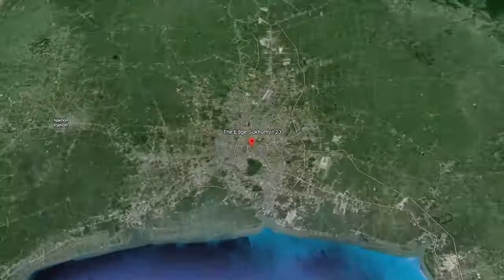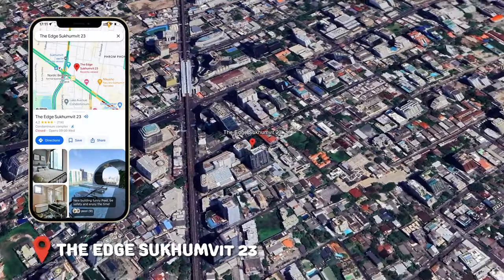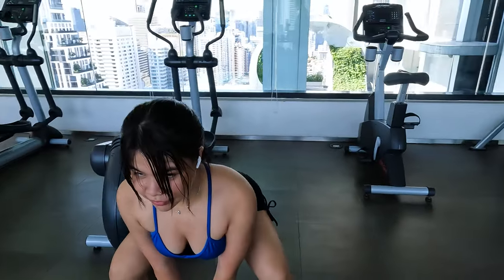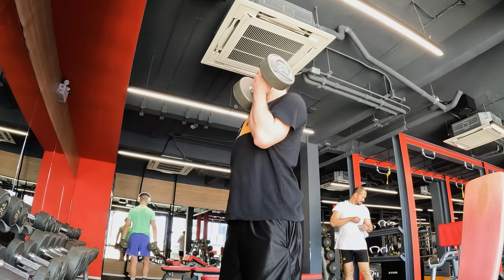Greetings my friend. I am here at my condo in Asok in Bangkok, Thailand. This is Edge 23. Today we're gonna do a cost of living video and I'm gonna include a little condo tour in addition to that, and we're gonna talk about how I live here in Bangkok and how much it costs.